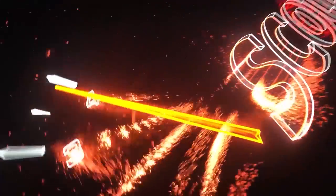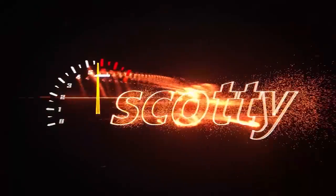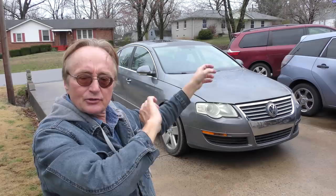Rev up your engines! Well most people know I'm not a big Volkswagen fan, but I analyze things honestly. Here's a 2007 Volkswagen Passat — a girl wants to know should you keep it, should you get rid of it. Let's go through the whole history of these things and analyze this one to see what you got for your money, or what you didn't get.